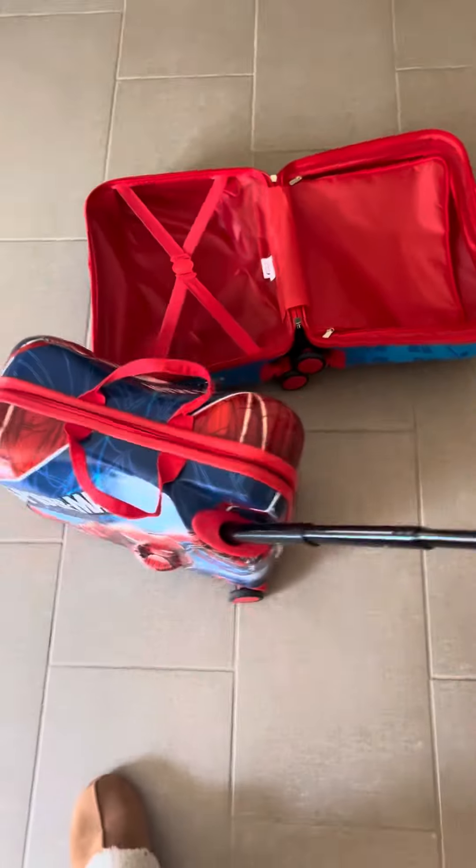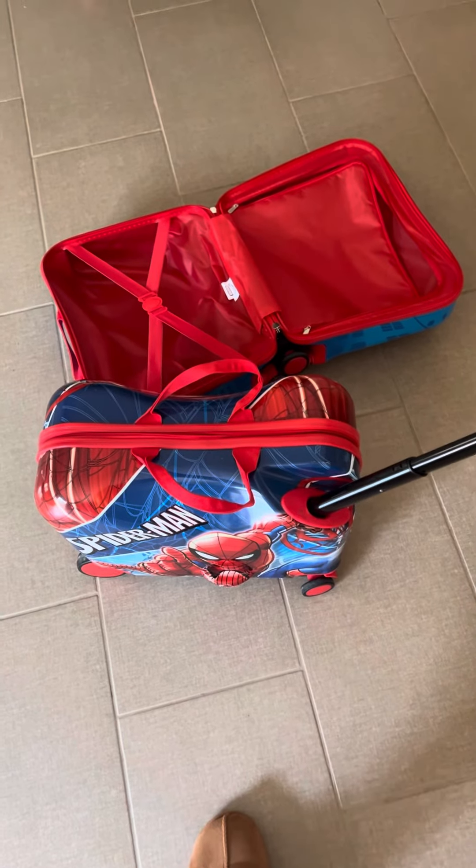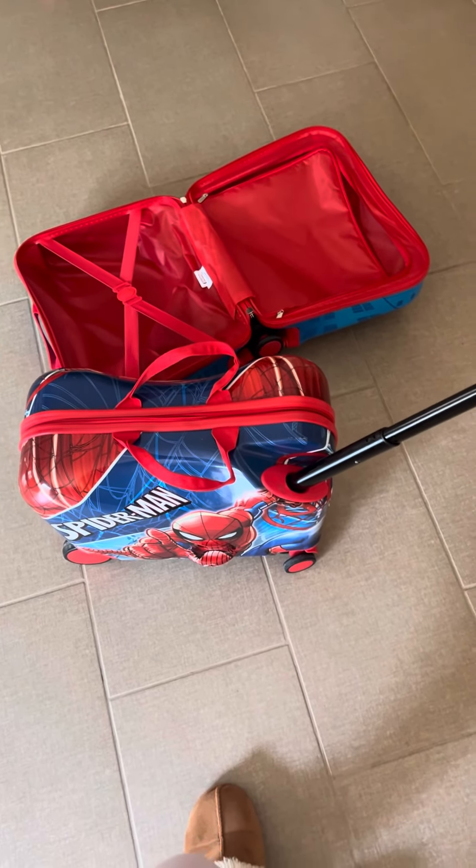But overall, if you guys are looking for a suitcase with multiple functions — like I said, your kid's able to ride on it, you can travel with it, you can use it on planes — definitely check this out.